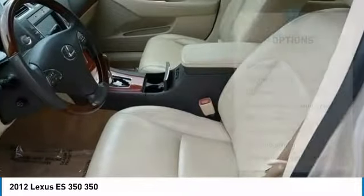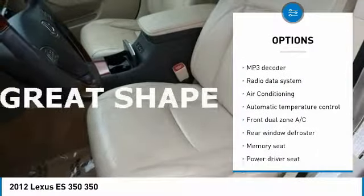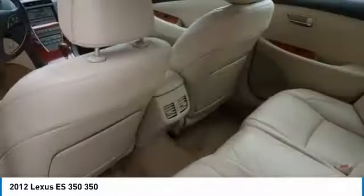Here are some of this vehicle's great options: traction control, air conditioning, dual airbags, power steering, four-wheel disc brakes, eight speakers, power windows, electronic stability control, and fog lights.